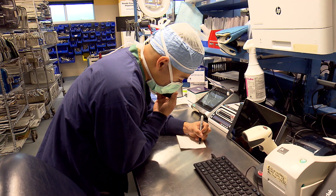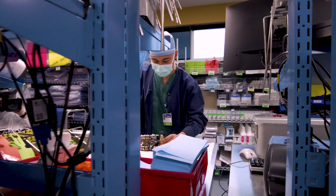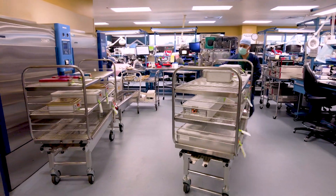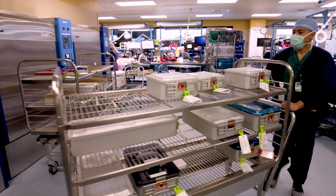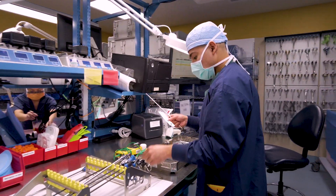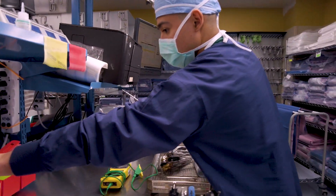Currently there's no level of education needed except for your high school diploma or GED. In your first three months of training, you will be placed in different departments such as decontamination, sterilization, or even assembly, and you get trained in each of those departments for at least two weeks.